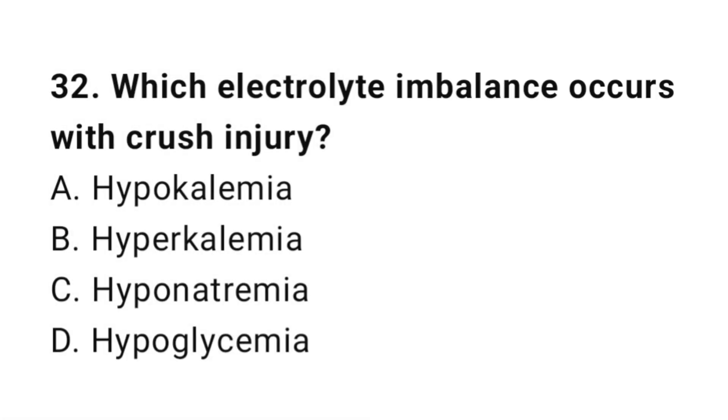Question number thirty-two: Which electrolyte imbalance occurs with crush injury? The correct answer is B, hyperkalemia.